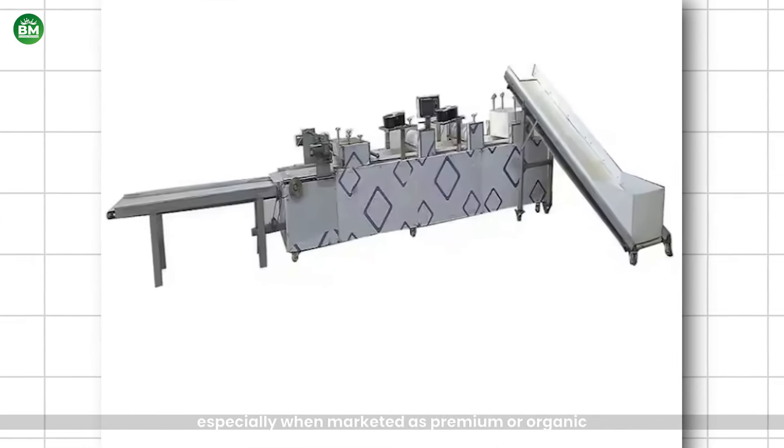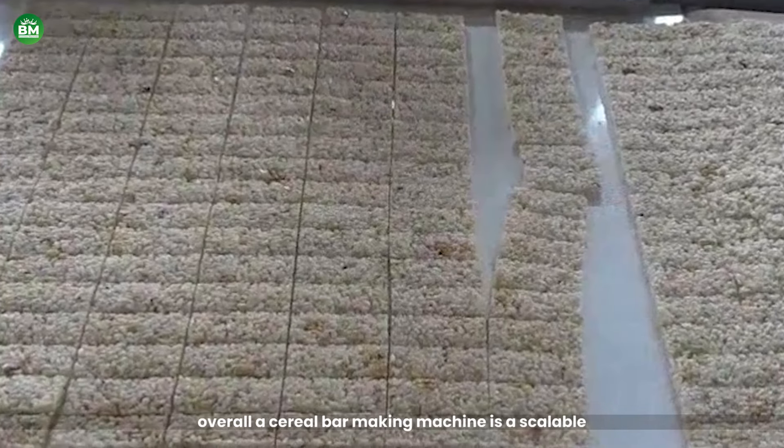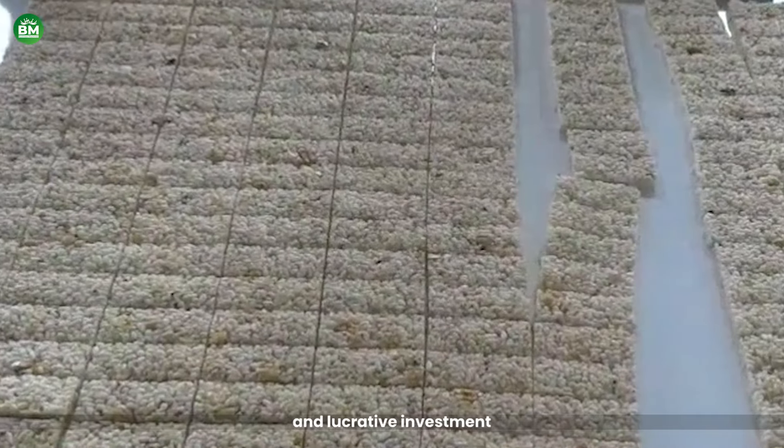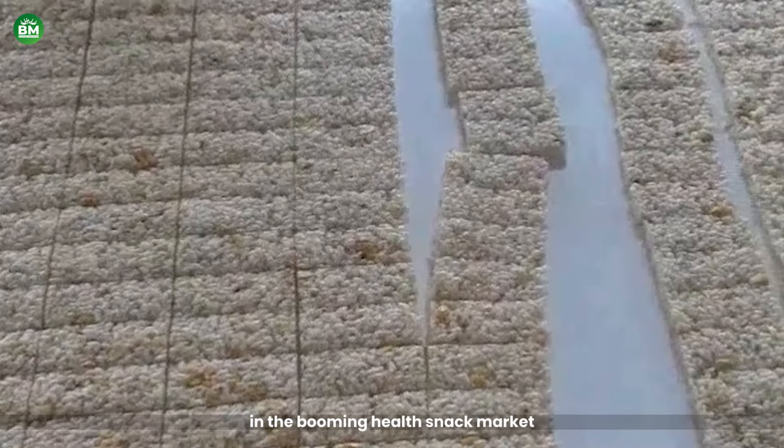Overall, a cereal bar making machine is a scalable and lucrative investment, with the potential for steady returns in the booming health snack market.